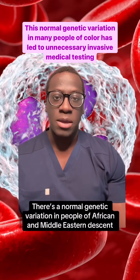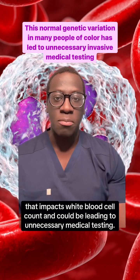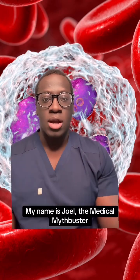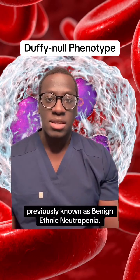There's a normal genetic variation in people of African and Middle Eastern descent that impacts white blood cell count and could be leading to unnecessary medical testing. My name's Joel, the Medical Mythbuster, and let's talk about the Duffy Knoll phenotype, previously known as benign ethnic neutropenia.